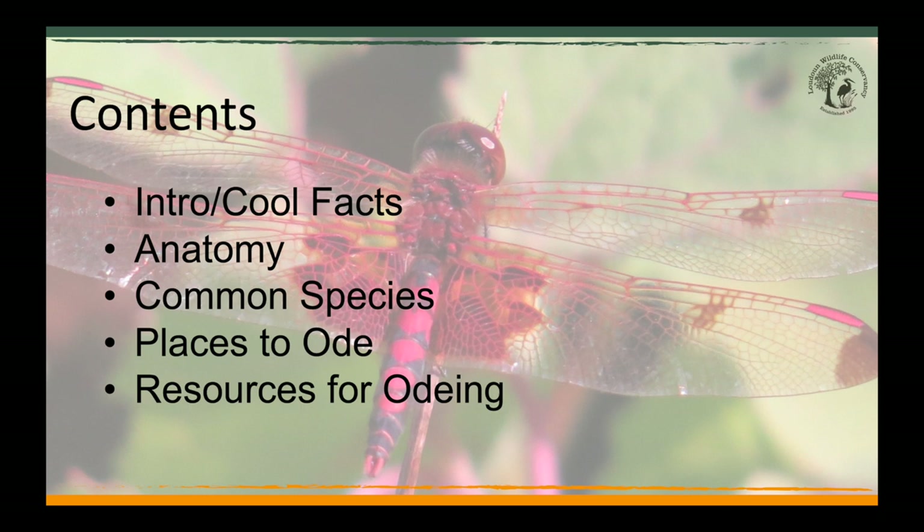Odonata is the name of the taxonomic order of insects that contains dragonflies and damselflies. The short name for individual dragonflies or damselflies is 'ode,' and going out to look for them is called 'odeing.'